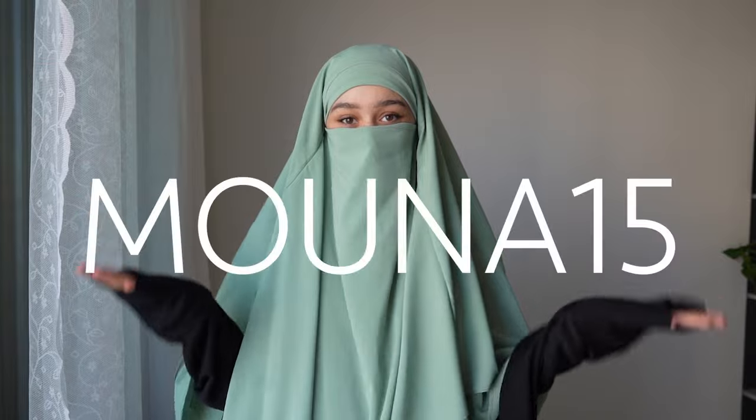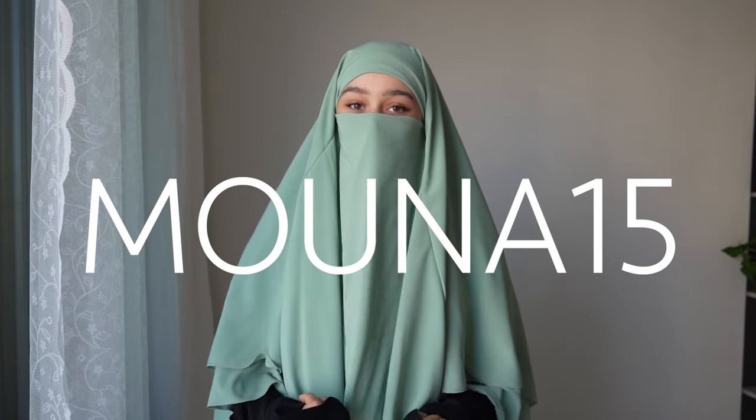Make sure to use the code MUNA15 to get 15% off the entire page. And that was it with the video! You have to let me know which model you prefer. I heard that the large model is the best seller even though the small model is my personal favorite. If you don't know how to bind a Hamar then click on this video right here where I made a tutorial for all the different ways. Byeee!